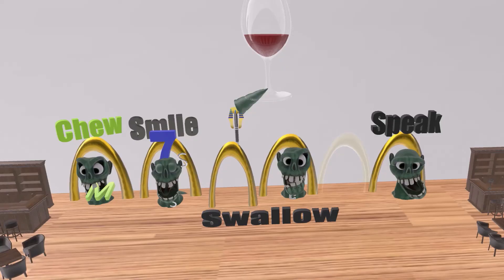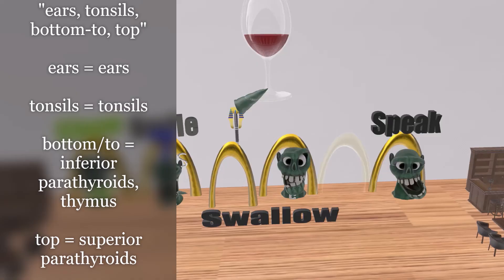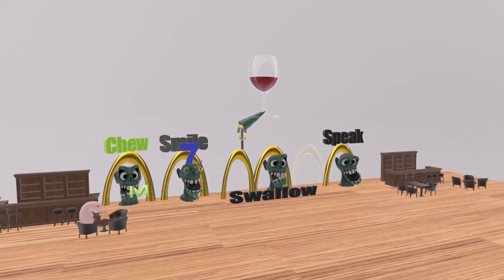The pouches are much easier, and there's already a famous mnemonic: 'Ears, tonsils, bottom to top.' Ears for the first pouch — the middle ear cavity, eustachian tube, and mastoid air cells. Tonsils for the second pouch — epithelial lining of the palatine tonsils. Bottom-to for the third pouch — inferior parathyroids and thymus. Top for the fourth pouch — superior parathyroids, as well as the parafollicular C-cells of the thyroid. This video was extremely weird — I hope you enjoyed. Take care.